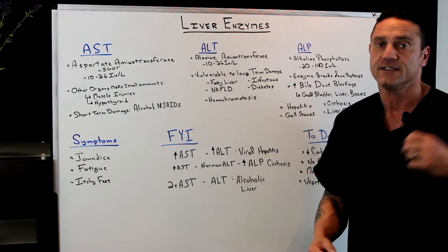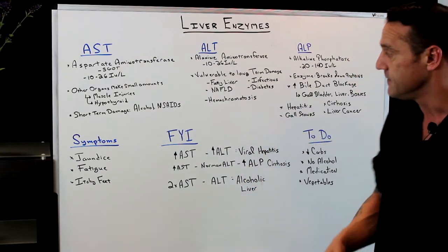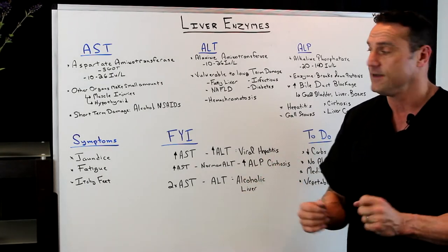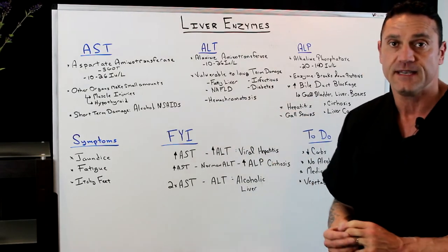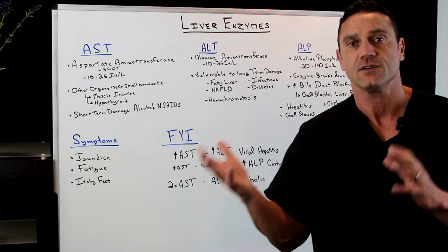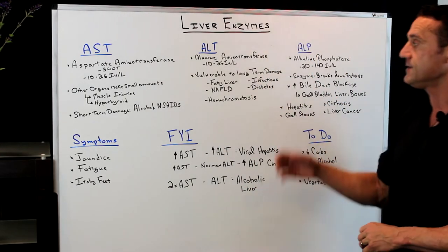ALT is vulnerable to long-term damage. This is the fatty liver — the non-alcoholic fatty liver. Are you drinking it or are you eating it? Infections like hepatitis, hepatitis B, hepatitis A, diabetes, hemochromatosis — which means you're processing too much iron in your body. Again, this is a long-term damage marker.